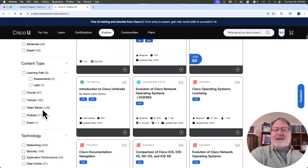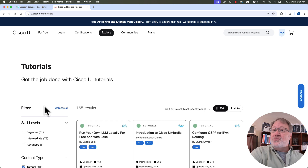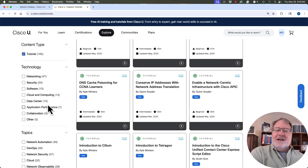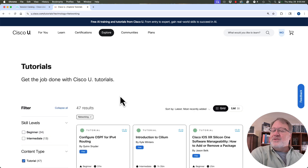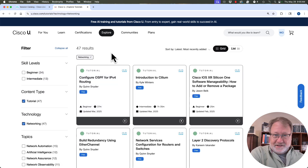Then scroll back up to Content Type and pick Tutorial, because to Cisco U, tutorial means lab. Then for Technology, most of CCNA is networking, so pick Networking. If you go through those three filters, you get 47 results today — like 'Configure OSPF for IPv4 Routing.' You could click and start doing that lab. The top 10 I suggest in the description all come from this list of 47.